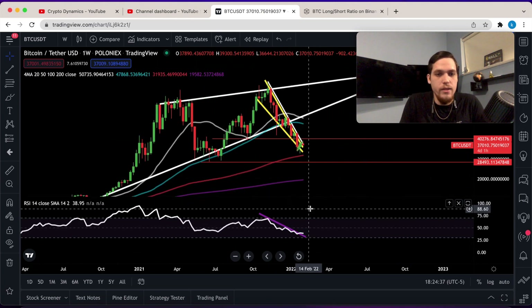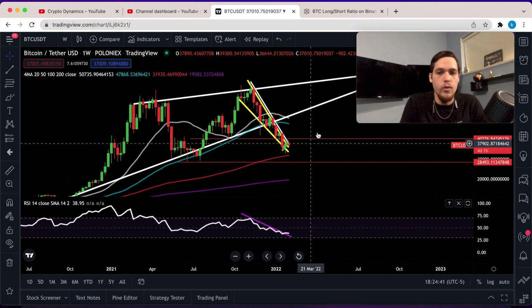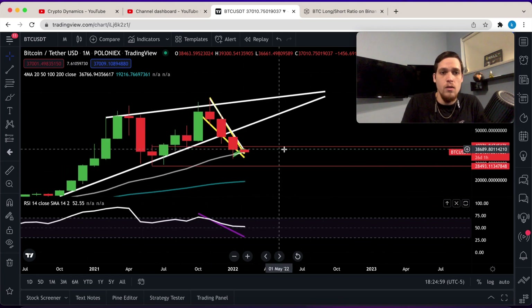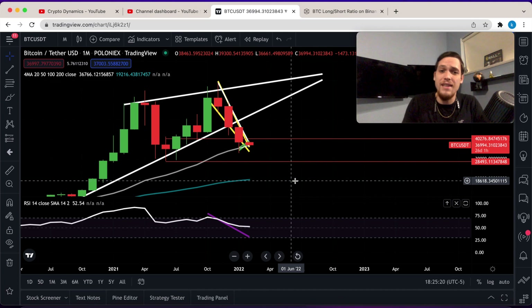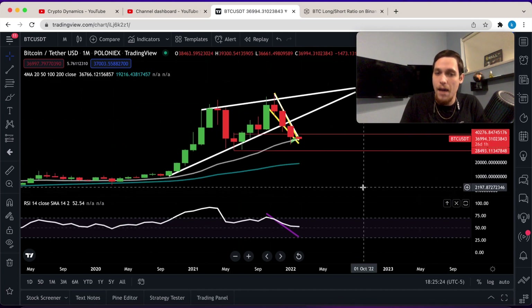On the weekly chart, the RSI is down to 39, and we are holding above the 100 moving average. On the monthly chart, we have the 20 moving average at $36,766 — we're just a little bit above that. Based on the 20 moving average, Bitcoin still has a technical uptrend.